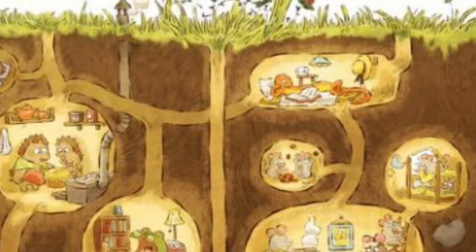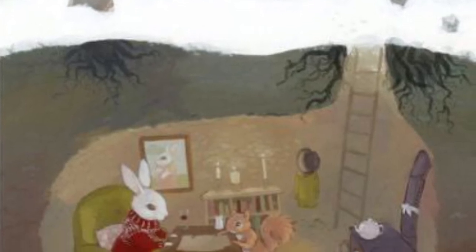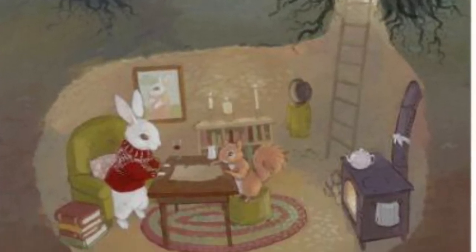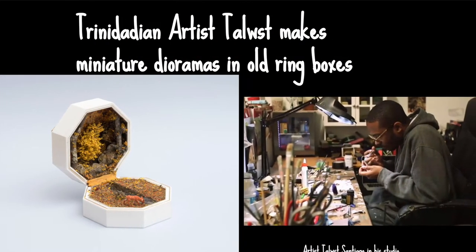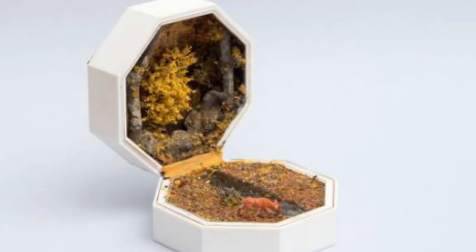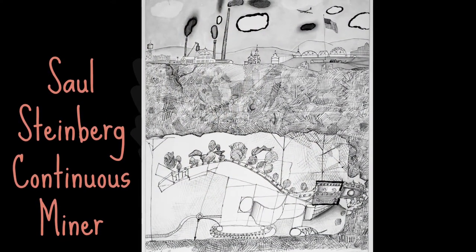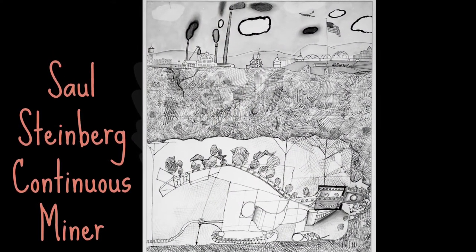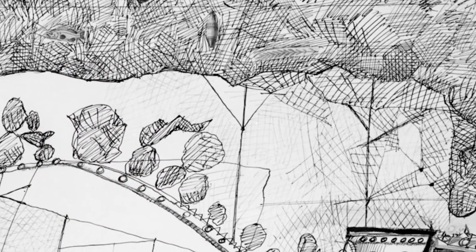Artists do this for stories and movies all the time. The word is anthropomorphize — showing an animal like it's a person. We know a rabbit wouldn't have furniture, but it's nice to think about it that way. One artist from Trinidad named Tulsi Sebastian creates cozy little homes for animals inside of old ring boxes. It's fun to see how artists like Saul Steinberg create whole underground scenes using intricate line work and even some hidden collage pictures inside.